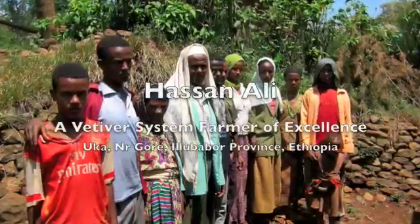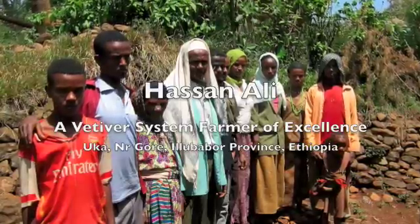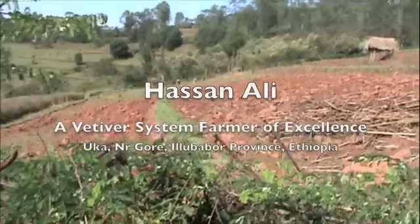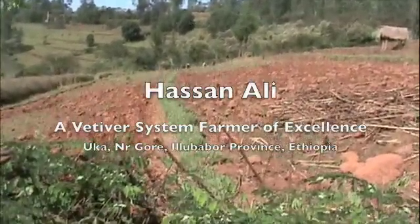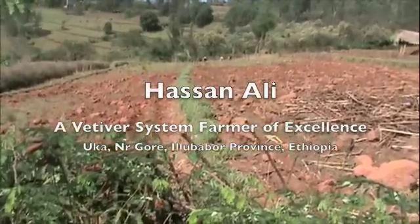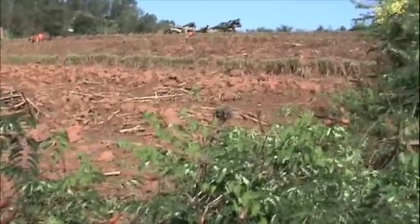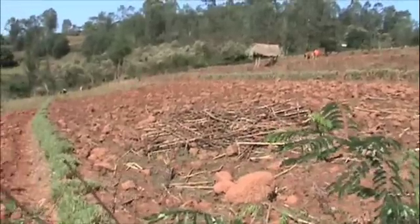This movie is about Hassan Ali and his family. Hassan is a pioneer vetiver systems farmer of great technical expertise and excellence. He started some 11 years ago using vetiver with the help of Mention F., a German-based NGO in the Metu area of the Lubavur province.